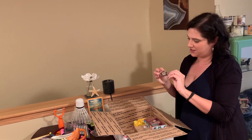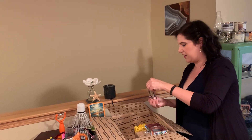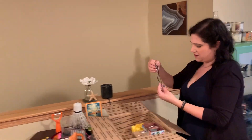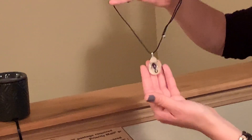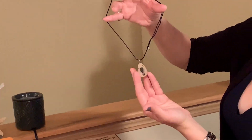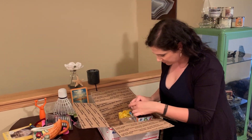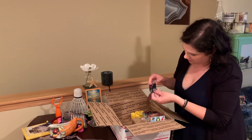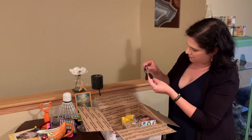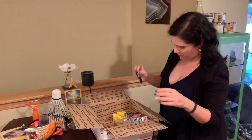I wonder if this is the taxidermy. It's a scorpion encased in resin on a necklace — which is just kind of an everyday piece for me, really. Little baby scorpion. And then looks like a pair of earrings — I think these are just cute, they're tooled leather. I'll wear them with the scorpion.